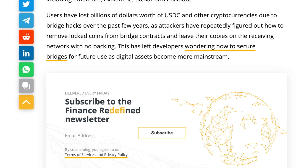Users have lost billions of dollars worth of USDC and other cryptocurrencies due to bridge hacks over the past few years, as attackers have repeatedly figured out how to remove locked coins from bridge contracts and leave their copies on the receiving network with no backing. This has left developers wondering how to secure bridges for future use as digital assets become more mainstream. It's also easier for hackers to exploit these kinds of contracts when the platforms they are developed on are not completely decentralized.